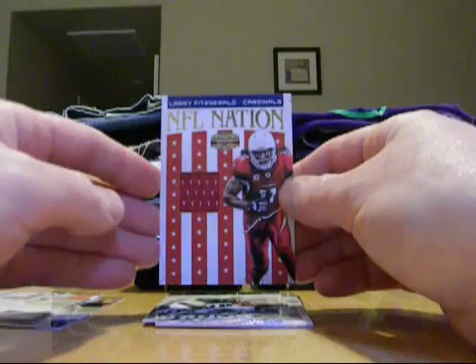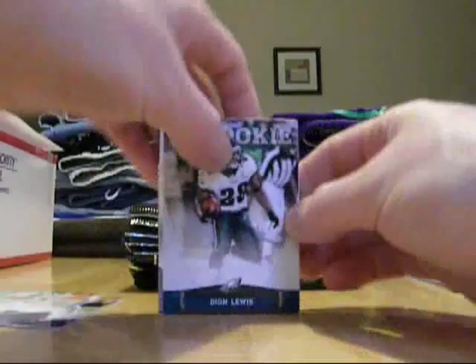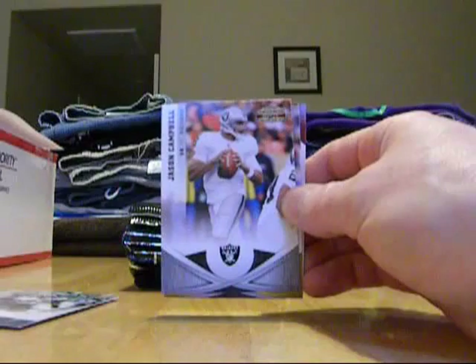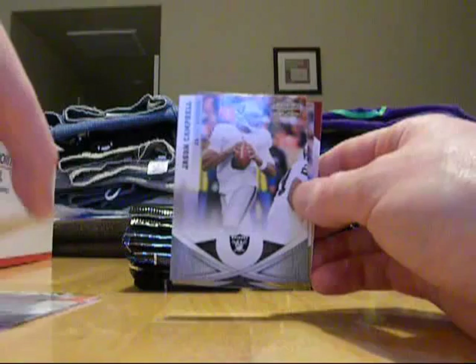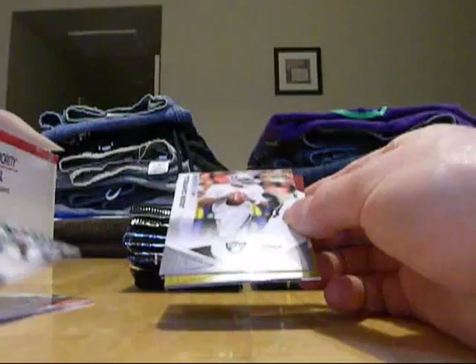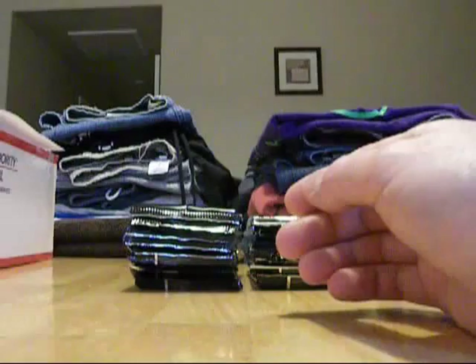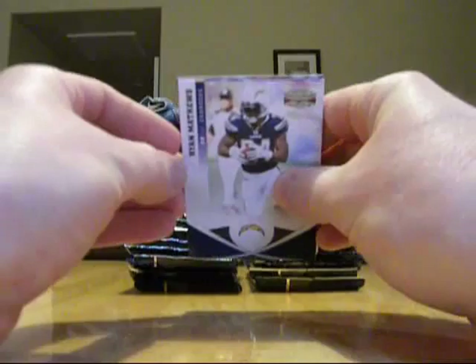Sometimes I think people forget about Fitzgerald because he plays for the Cardinals and they haven't done anything since the Super Bowl year. But every time I see Cardinals highlights and I see him catching balls that he shouldn't catch and guys bouncing off him, it's pretty impressive. Deion Lewis. I guess just on the rookie ones they put it down on the bottom there — kind of a different design for the rookie card. Jason Campbell, Raiders. Richard Mendenhall, Steelers. LaSantae Samuel, Eagles. And LeGarrette Blunt, Buccaneers. Got our first hit out of the way awfully fast. Let's see what other good stuff we can pull out of here.